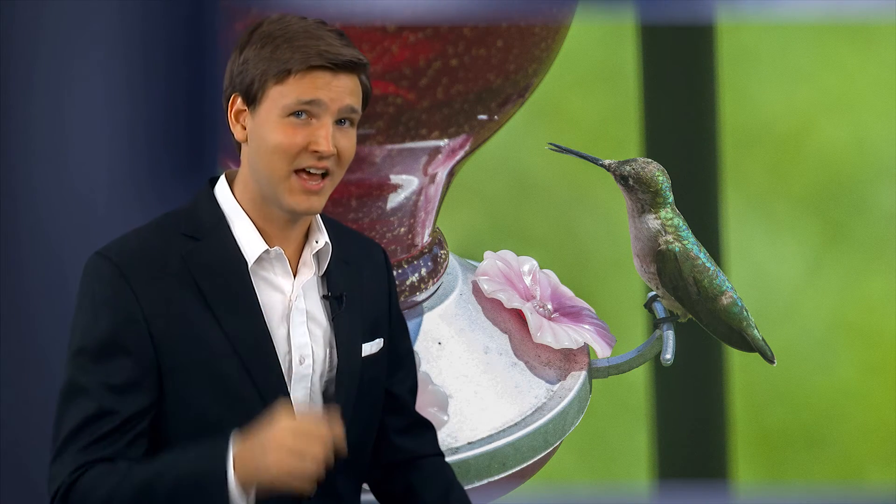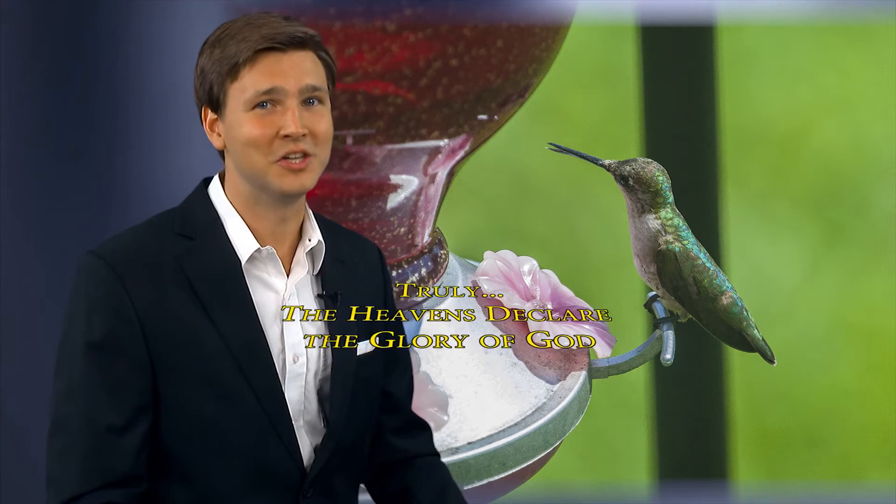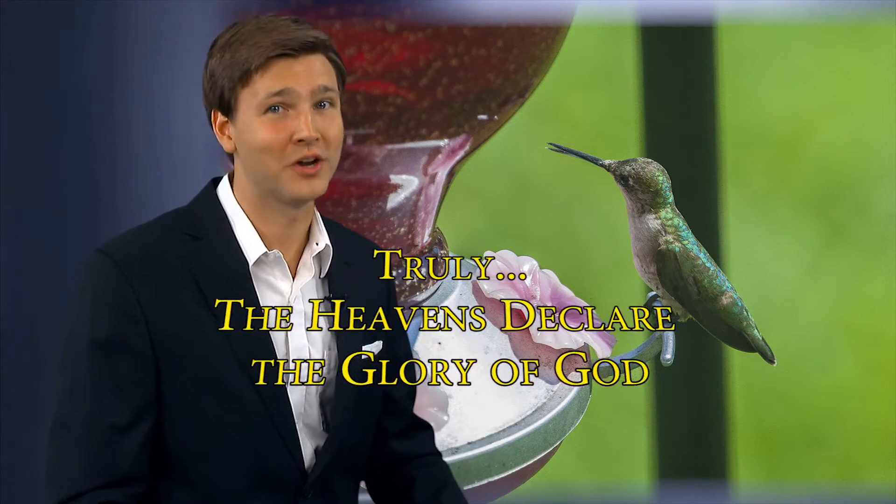Chance are designed by a loving Creator. I'm David Rives. Truly, the heavens declare the glory of God.